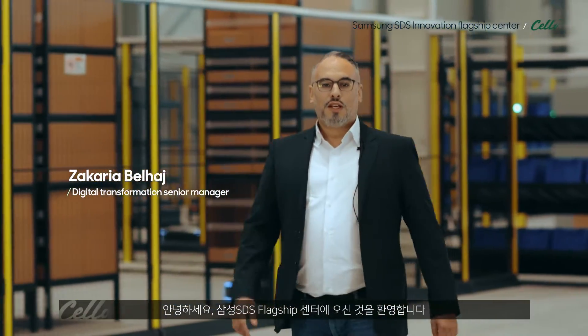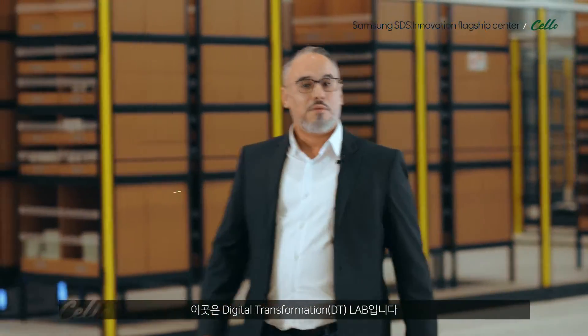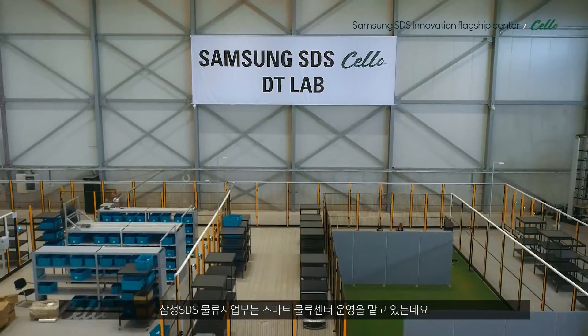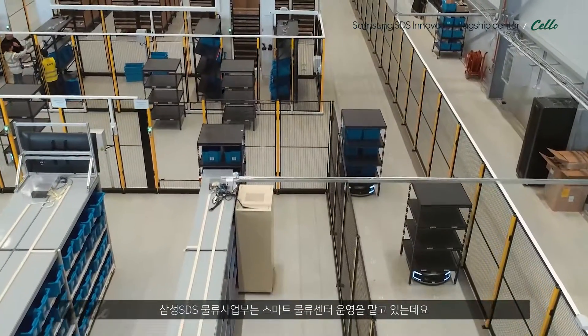Hello, welcome to the SDS Flagship Center. This is our Digital Transformation Lab. Samsung SDS Logistics Division is in charge of running smart logistics centers.